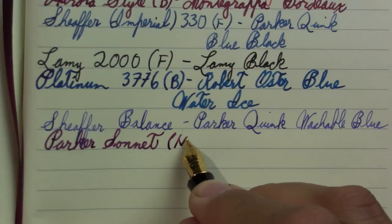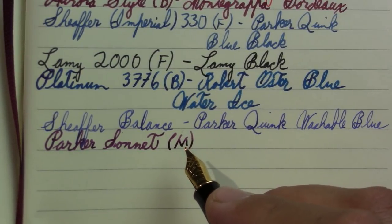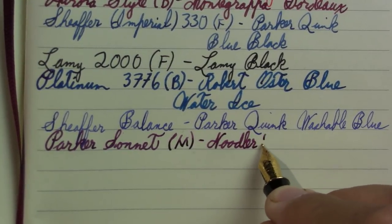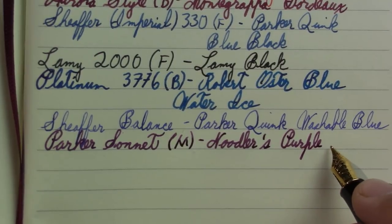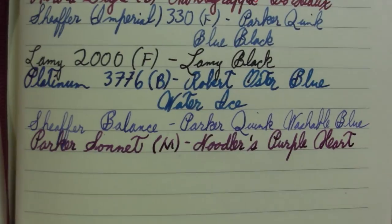I'm ready to film the review of this one — it's been through several fills and I've owned it for a few months. I have a big Parker overview video already made, so I'm thinking maybe I should review this before I release that one. This is a Parker Sonnet with a medium steel nib — they're also sold with gold nibs. The ink in it is Noodler's Purple Heart, a lubricating ink I usually use when I have a sticking piston.